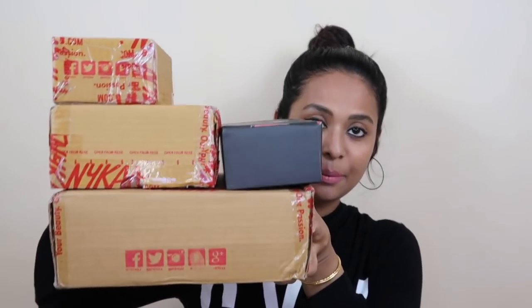Let's start the video. I have brought a lot of products and I am going to review all of them. I don't know how much time it is going to take, so please keep a little patience and watch the whole video. Let's start with skincare products first.